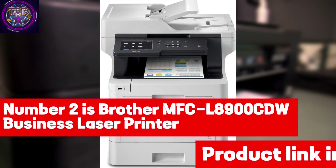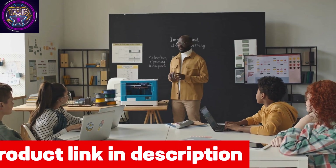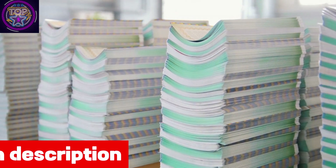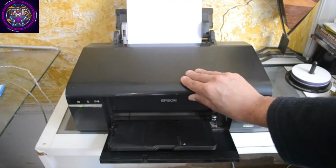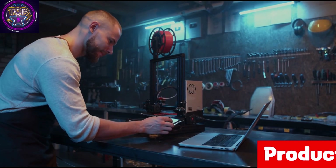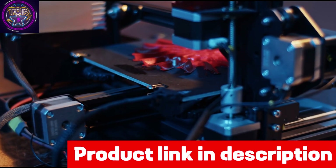Number two is the Brother MFCL 8900CDW business laser printer. The Brother MFCL 8900CDW business laser color all-in-one printer is a multifaceted option designed for organizations in 2024 that require extensive printing and copying capabilities. Priced slightly below $700, it offers notable print speeds of up to 33 pages per minute, facilitating maximum productivity, and effective scanning capabilities including double-sided scanning at up to 58 images per minute.